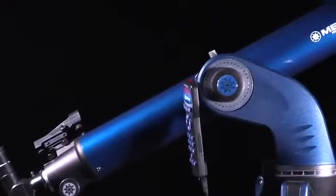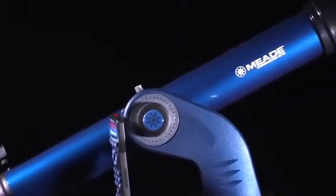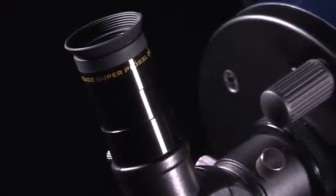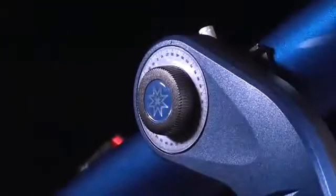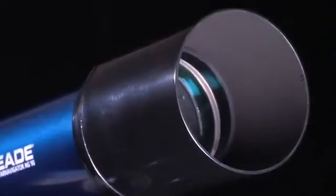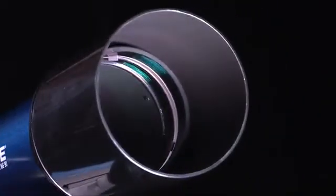Whether it's a camp out with friends or a family excursion to the outdoors, the Star Navigator NG is the ultimate scope for making stargazing fun, effective, and entertaining. With its solid structure as well as a variety of apertures, the value and standard of this scope is up to par with many other amateur telescopes, and will surely exceed expectations.